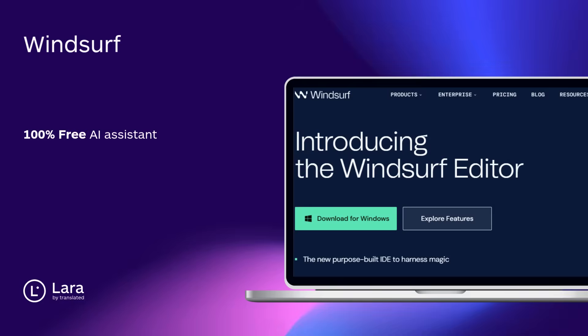Tool number three: Windsurf. A totally free AI assistant that supports 70-plus languages and 40 editors. From code completion to refactoring and explanations, it's a full-power toolkit.